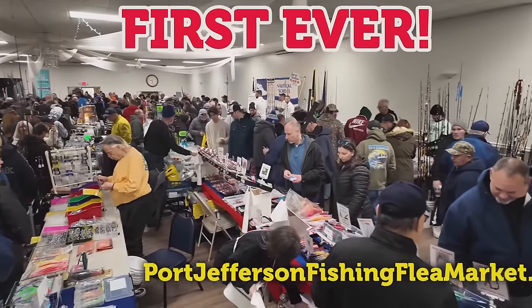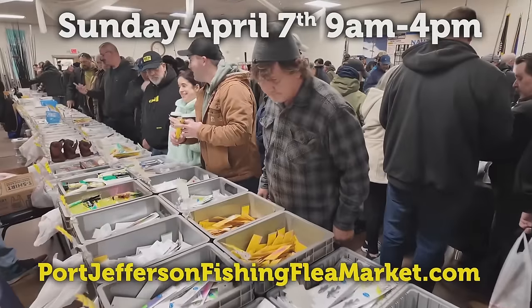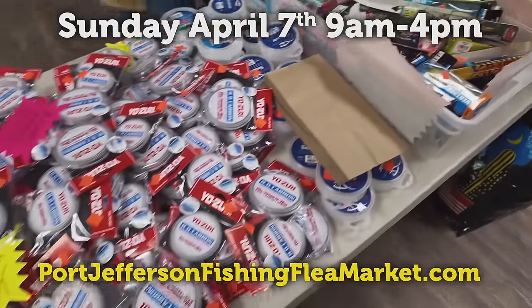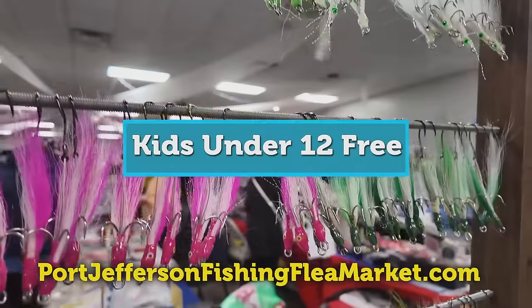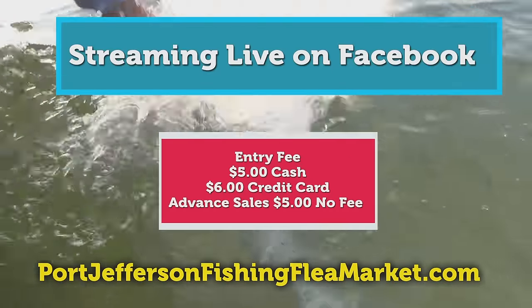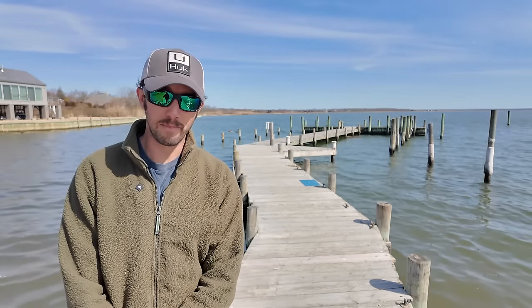The first ever Port Jefferson Flea Market is Sunday April 7th, 9 a.m. to 4 p.m. at the Port Jefferson Moose Lodge, 37 Crystal Brook Hollow Road, Mount Sinai. Over 50 tables with new and used fishing gear. Get your fishing questions answered by the Pro Roundtable. Visit portjeffersonfishingfleamarket.com for all the details. Take a look at thefisherman.com/events for more details.